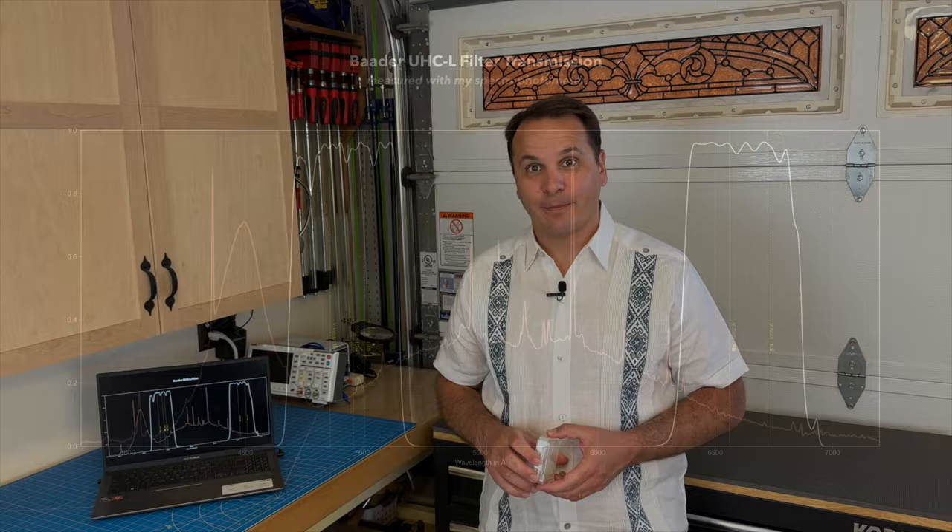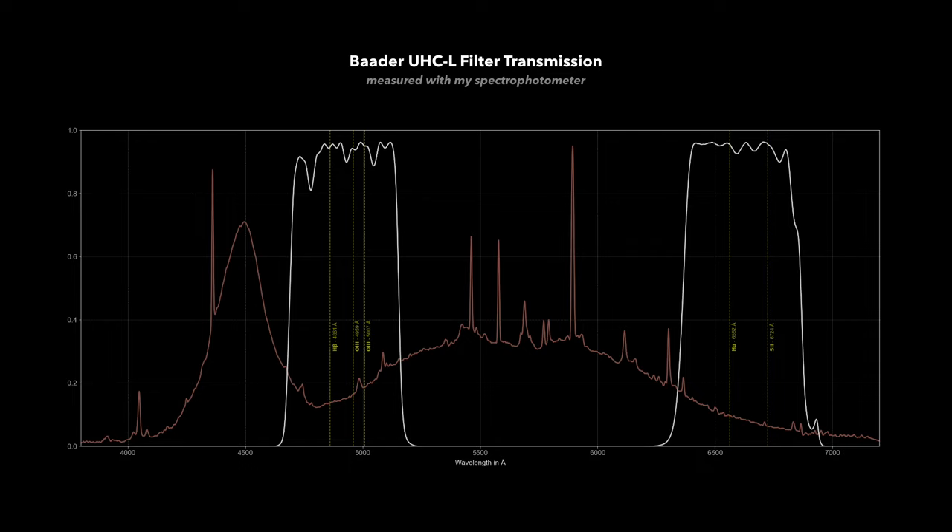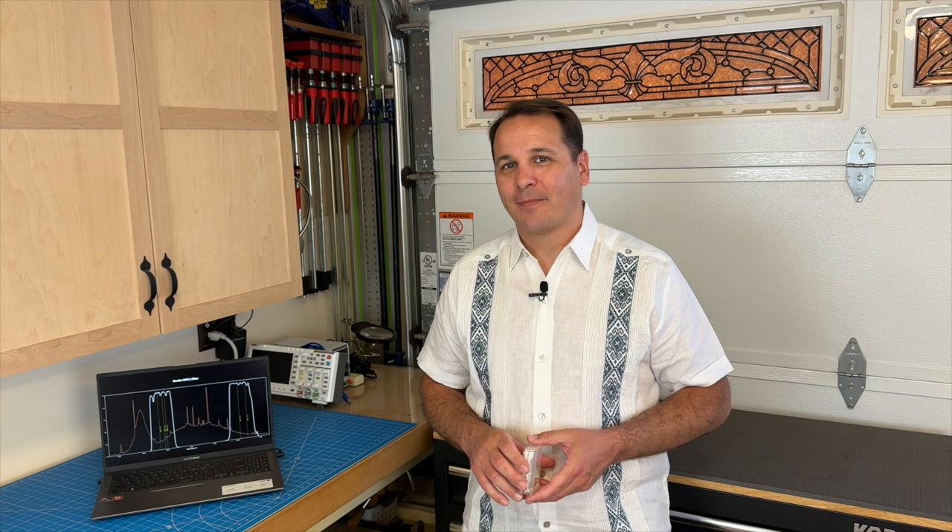Let's superimpose the filter transmission graph with the spectrum of my local light pollution. I am impressed. Baader is taking advantage of the so-called green gap in the LED spectrum. At least on paper, it looks like this filter should provide a boost in signal-to-noise ratio by rejecting a large portion of my local light pollution while letting a decent amount of signal through. Before we try this new filter under the night sky, let's first try to quantify by how much we expect the signal-to-noise ratio to change on the areas of an object that are at the limit of detection — for example the outer halo of an average spiral galaxy — because the result is going to surprise you.